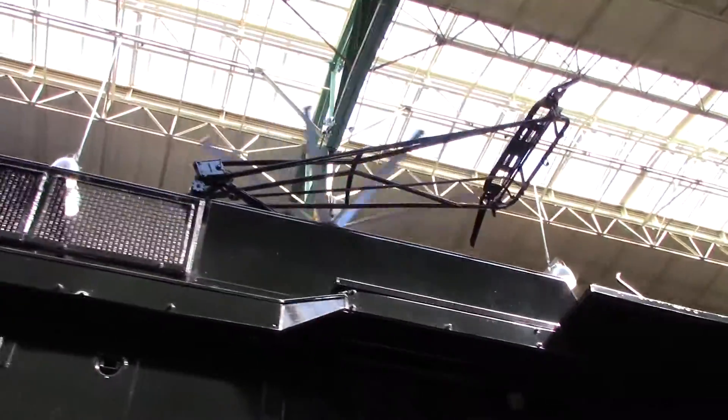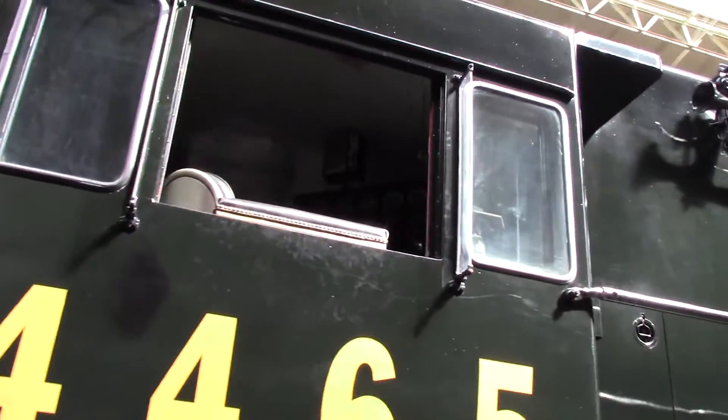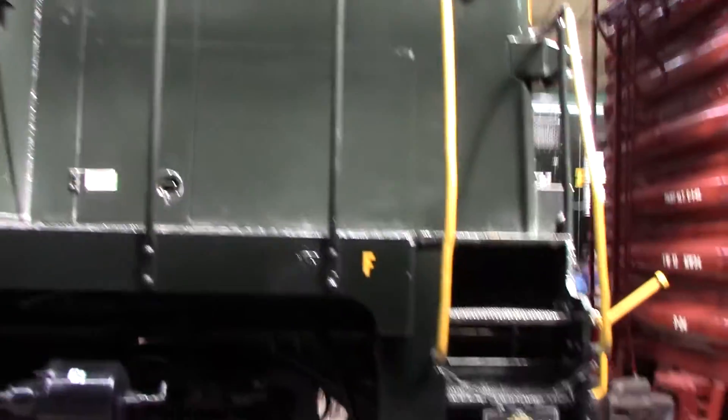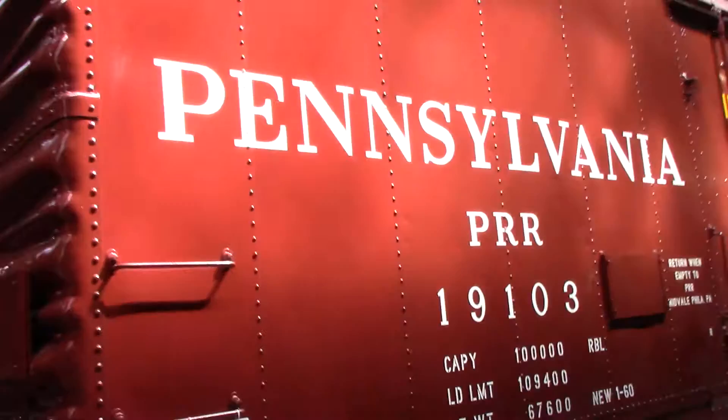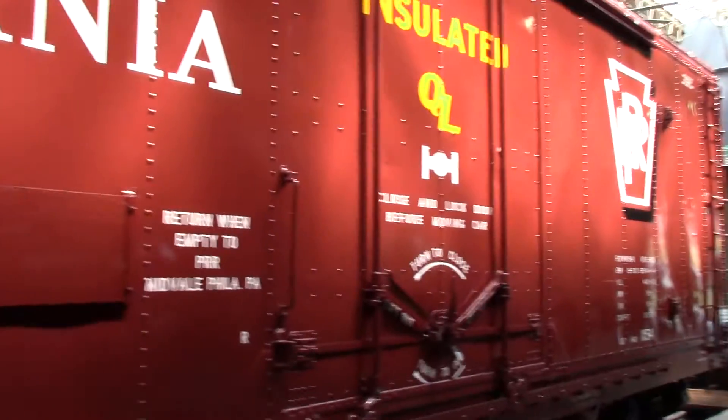You can see these have the pantograph graphics on top and there's the inside of the cab. Some of these exhibits you can actually go inside and look at the controls, and some of them they ask you to stay off. But here we have a Pennsylvania boxcar. There's a Conrail locomotive over here that is open, but we'll get to that in just a minute.